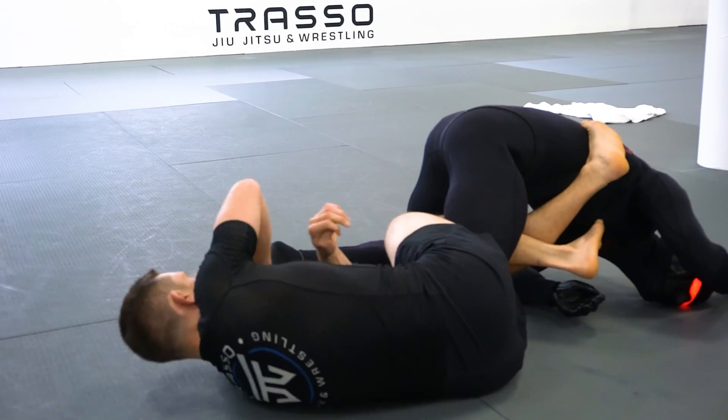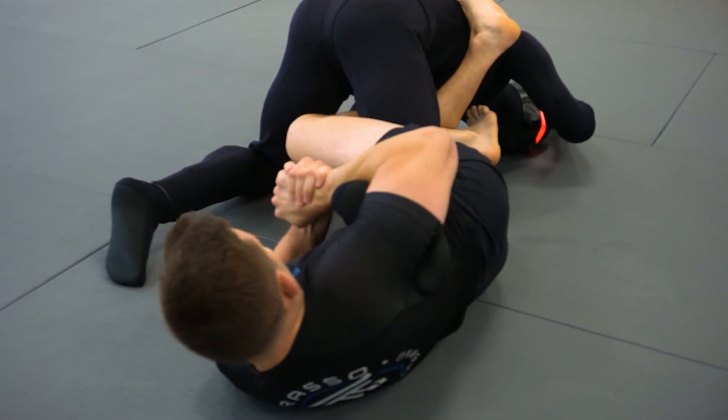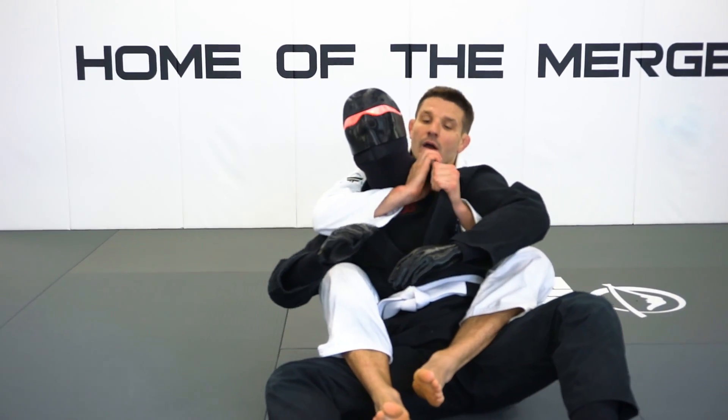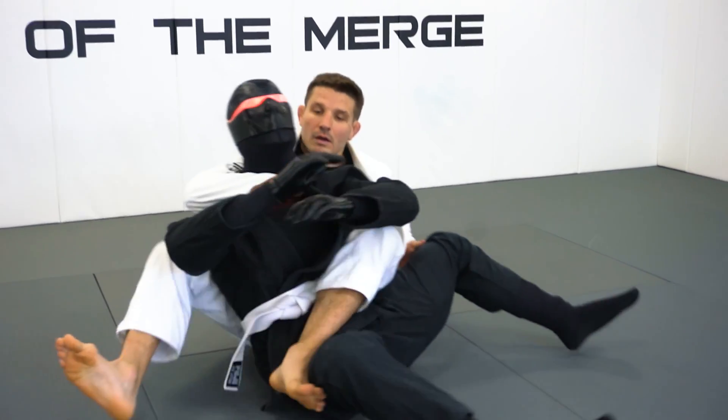The Robot is not like every other lifeless grappling dummy out there — we're talking about a modern-day interactive AI training partner. As an academy owner myself, the Robot comes in handy when I'm teaching private lessons to kids, teens, and adults. This gives me the ability to demonstrate a technique on a third party, allowing them to watch and learn.